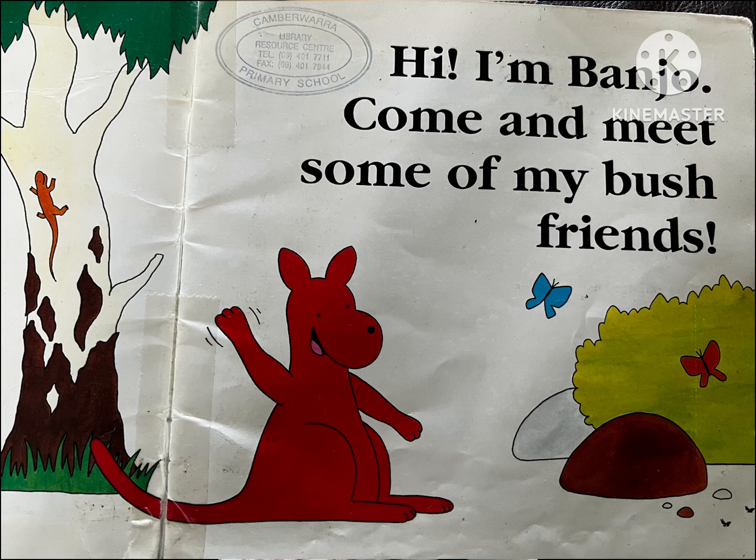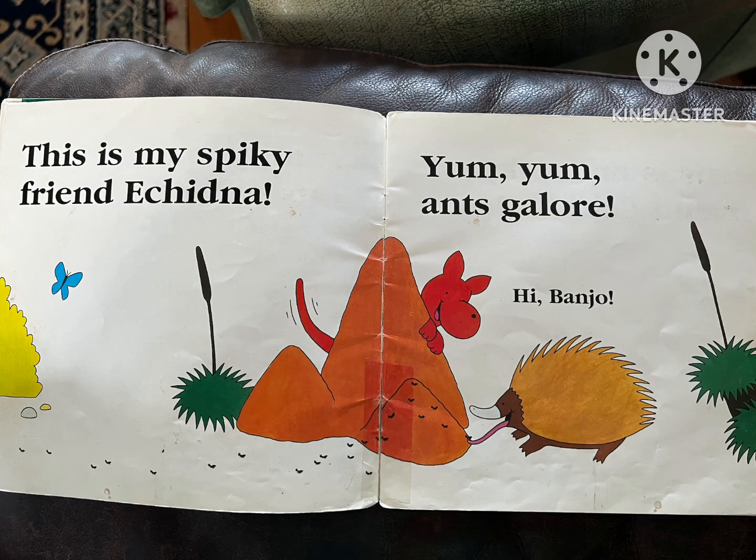Hi, I'm Banjo. Come and meet some of my bush friends. This is my spiky friend, Echidna. Yum, yum, ants galore.